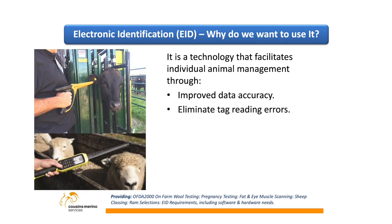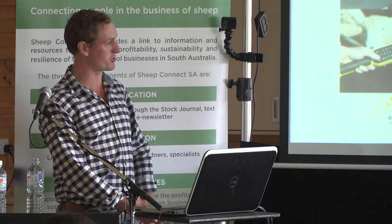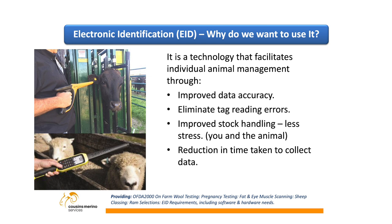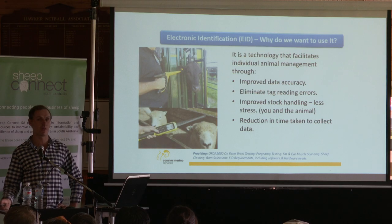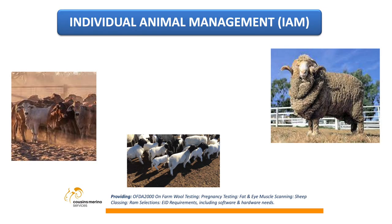It also eliminates tag reading errors and gives you improved stock handling — less stress on you and the animal. Especially if you've got a stud and you're breeding animals and you're trying to read that tag, it's more stress on you and the sheep. If you can just read that tag, you're ready to look at the sheep and actually do what you're trying to do. There's also a reduction in time taken to collect data — quite often that's a restriction on collecting data because it's a fair effort to do it manually, so you just don't do it.